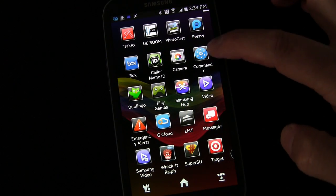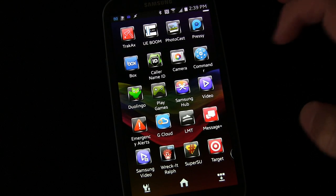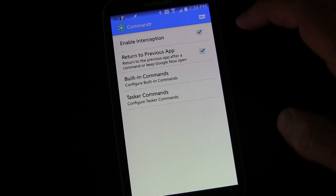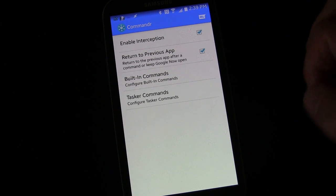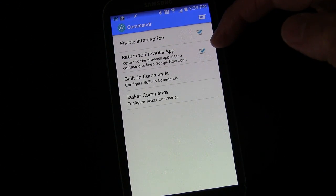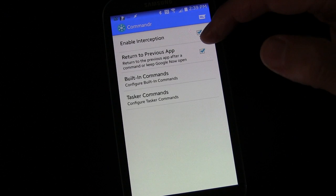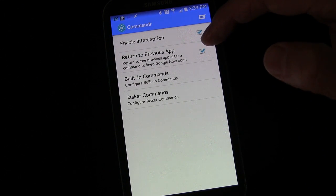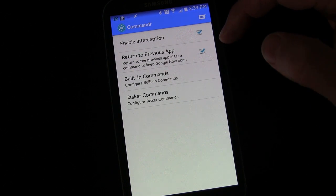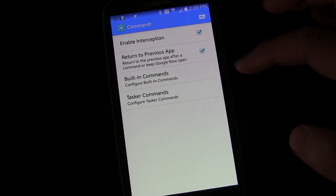Here we are on my phone and here is the app Commander. Let's tap that to open it up. First, you enable interception by clicking the check button. 'Return to previous app' — this is for if you use Google Now to execute a Commander command; after it's done, you want it to go back to the app you were in when you went to Google Now. My answer is yes, so I've checked it.